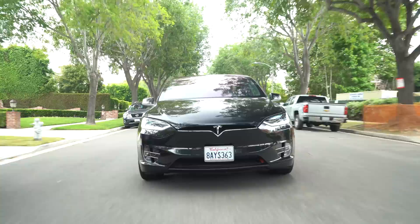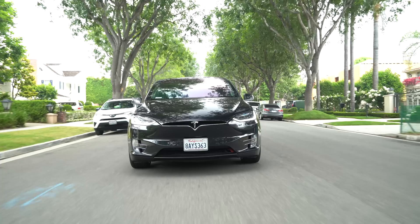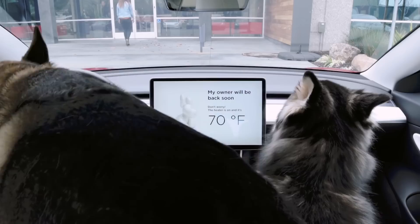The Model X is the most advanced, quickest SUV money can buy. When you buy a Tesla you're buying into an ecosystem — it's more than a car, it's a piece of tech that improves over time through over-the-air software updates, like dog mode which keeps your pets cool while you run errands. Teslas are also extremely safe: the Model X is the first SUV to ever receive a five-star crash rating across the board, and the entire Tesla lineup has the lowest probability of injury according to the NHTSA.